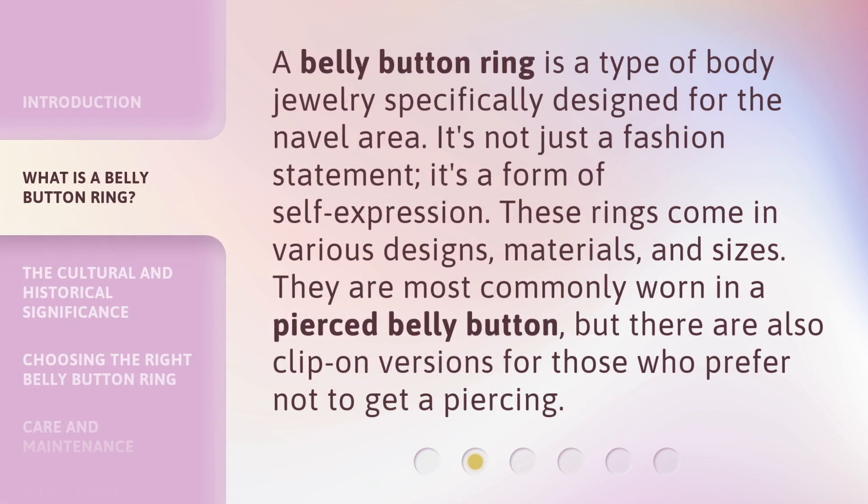A belly button ring is a type of body jewelry specifically designed for the navel area. It's not just a fashion statement — it's a form of self-expression. These rings come in various designs, materials, and sizes. They are most commonly worn in a pierced belly button, but there are also clip-on versions for those who prefer not to get a piercing.